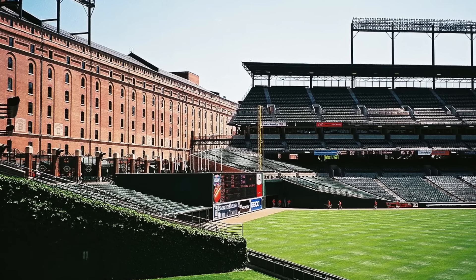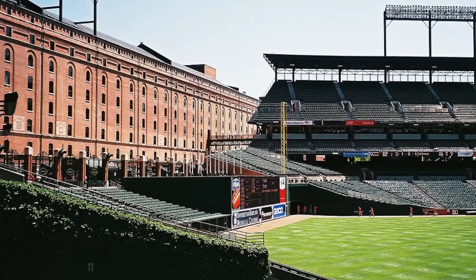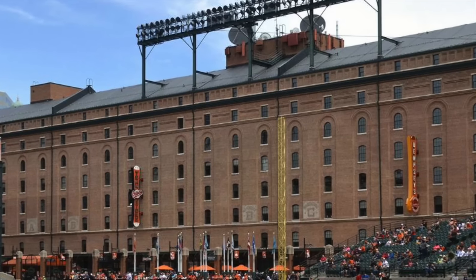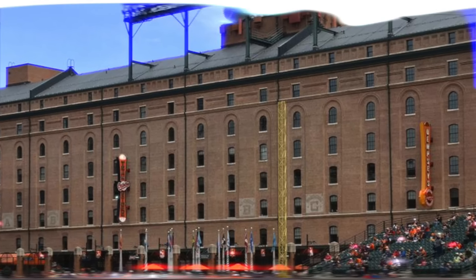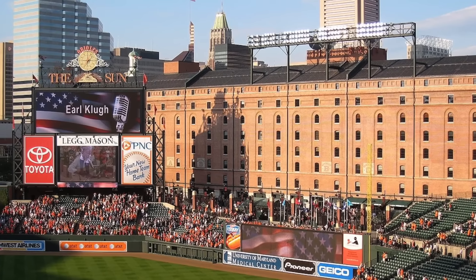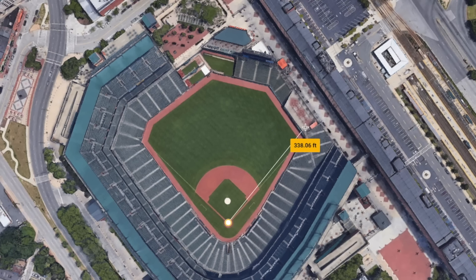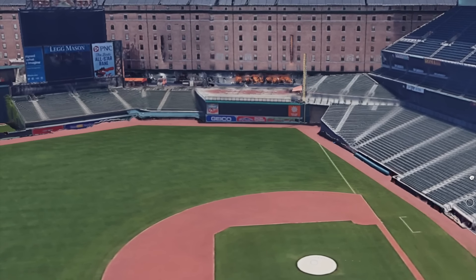It sat mostly vacant for 20 years until Camden Yards was opened in 1992 and the B&O Warehouse was launched into baseball lore. The behemoth of a building now houses team offices, private team clubs, and even serves as a wedding venue. To say it's breathtaking in person is an understatement. The warehouse is a mere 425 feet from home plate down the right field line and extends in a straight line to 615 feet in dead center. It's 120 feet high.